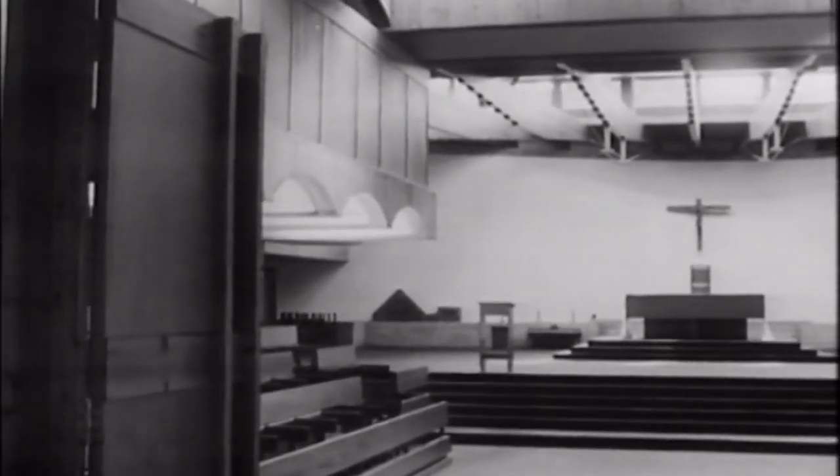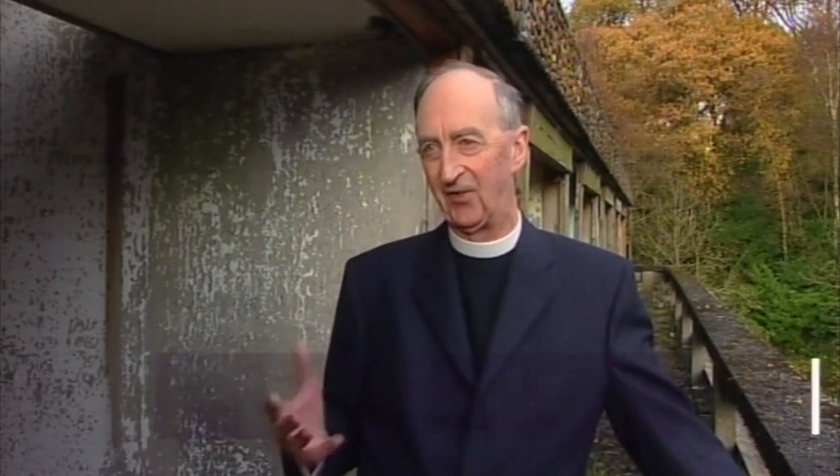I was just so excited by the building, its use of space. It was absolutely pioneering. It created a new feeling of space, and the chapel was a wonderful place of worship.